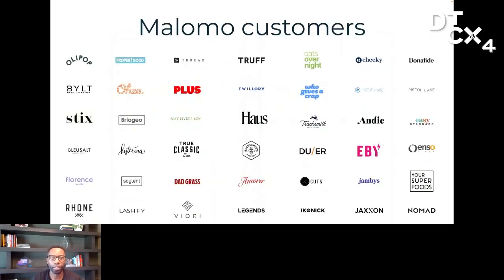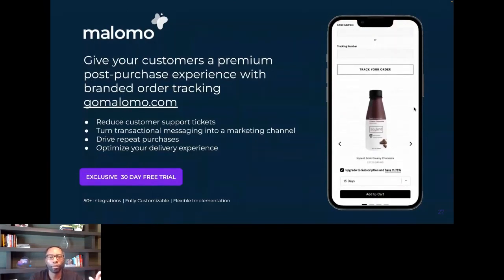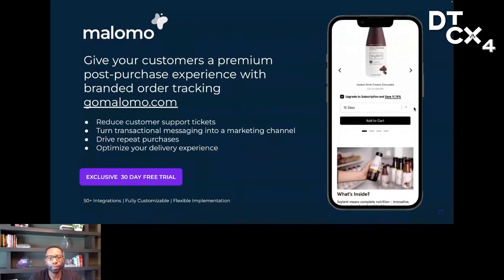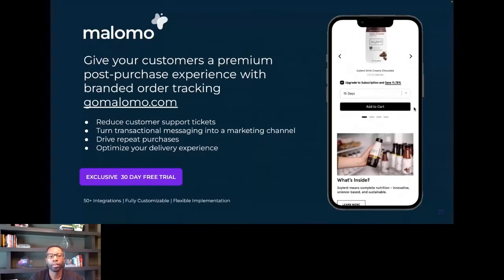There are a lot of customers you'd likely admire that are doing this today. You've probably bought from merchants and experienced a really great post-purchase experience — and some where you experienced a not-so-great one. If you feel like you're late to the party, you're not. It's still very early days for taking advantage of post-purchase experience to creatively build your brand. If you're thinking about implementing a post-purchase strategy and want to take Malomo for a spin, we're offering an exclusive 30-day free trial on our starter plan. Feel free to visit gomalomo.com to get started, or if you're starting to formulate your strategy and looking for help thinking through it, I'd love to connect, brainstorm ideas, and help you on that journey.